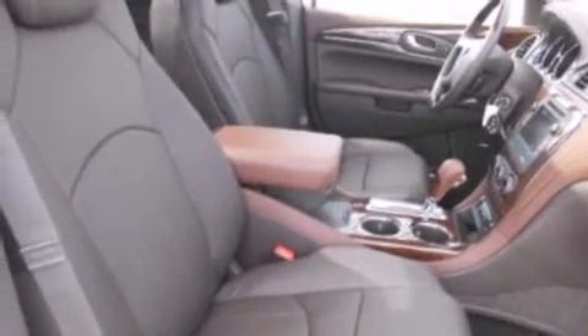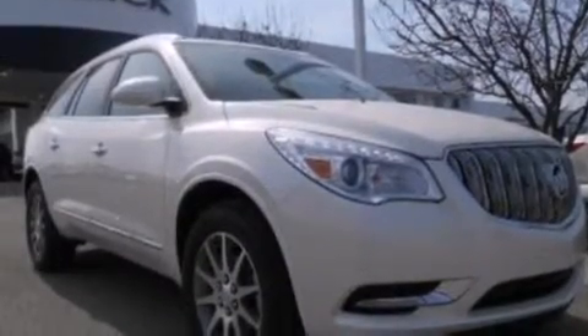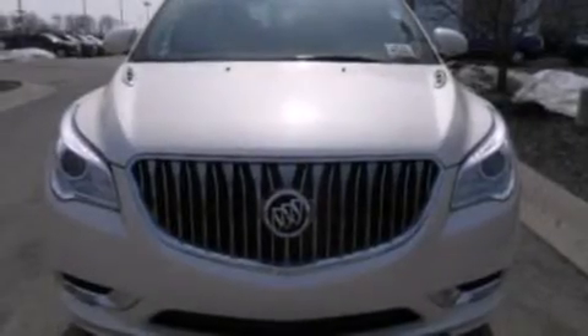An auto dimming rear view mirror, a rear window defroster, front and rear reading lights, and the leather seats provide great support and create an overall luxurious feel.